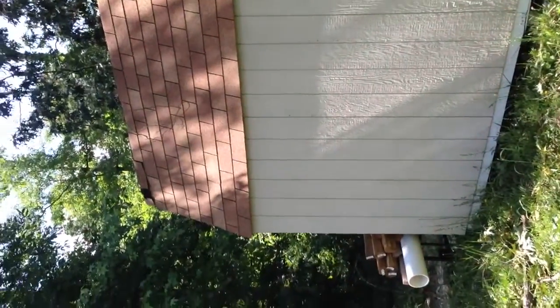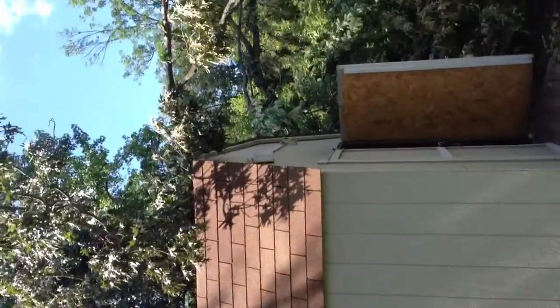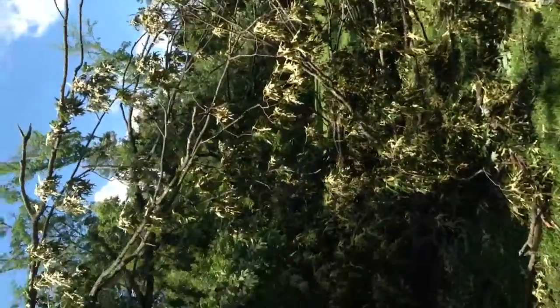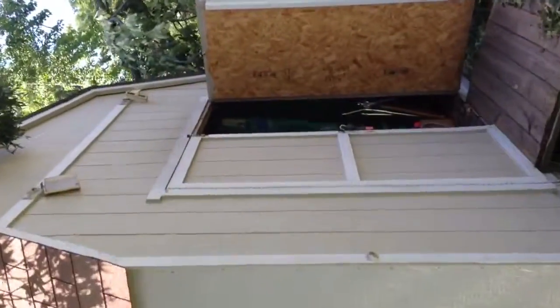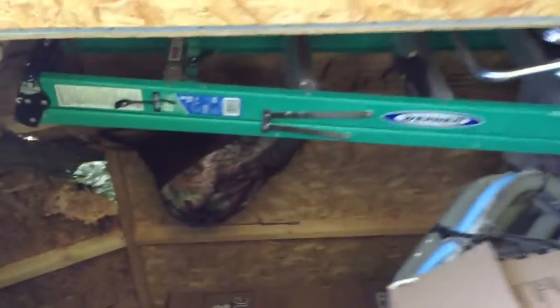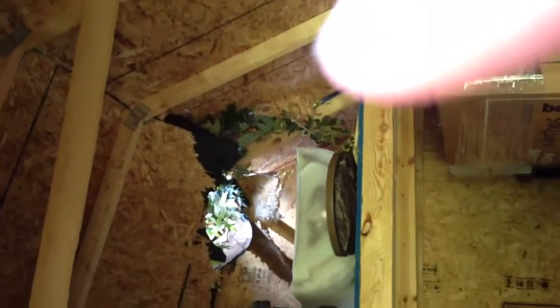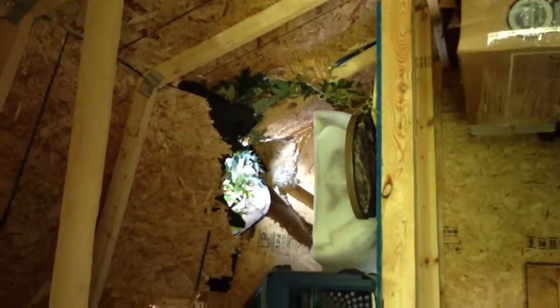This is shed number two. You have the damage right there. You have the tree, of course. Looking at the inside, there is a tree on the inside and there is a giant hole.